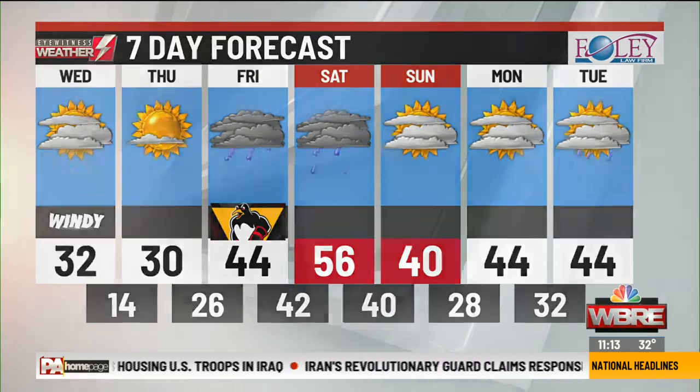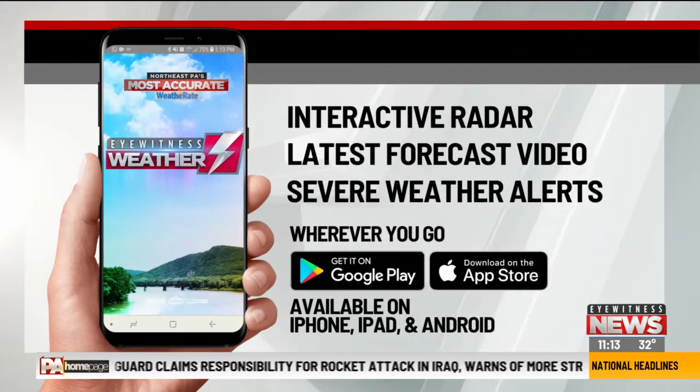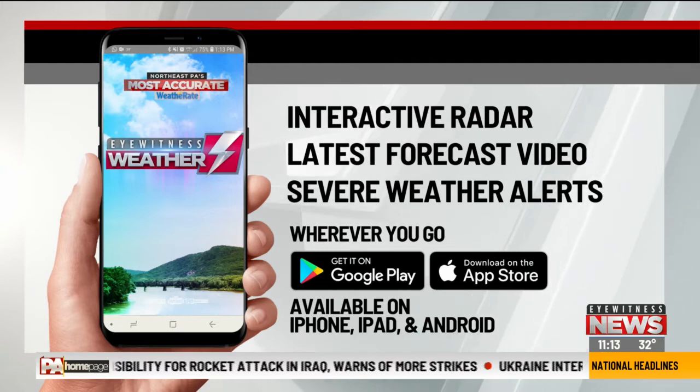And let's not forget about the Eyewitness Weather app — you can always download that on your phones and tablets. The forecast is always available at PAhomepage.com. We hit the fifties, but it comes with a little rain. Even today was a pretty busy morning, but we're not completely done yet.